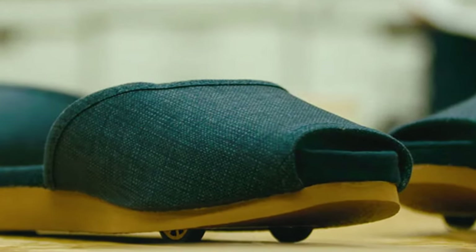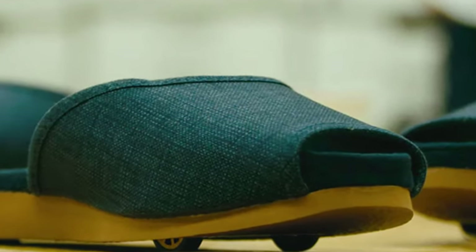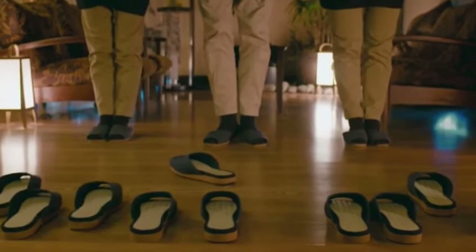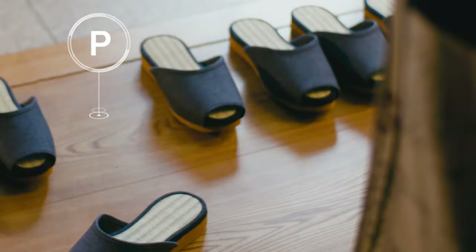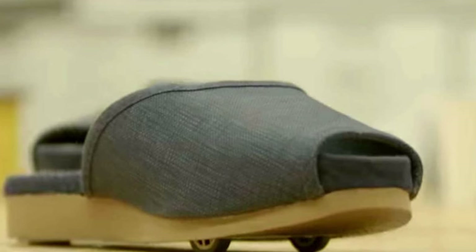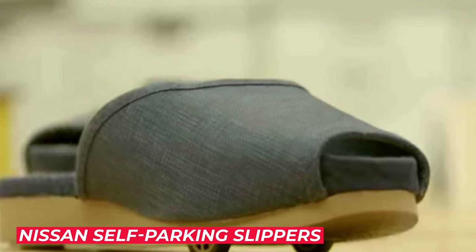Do you leave your slippers here and there and get scolded by your housemates? Imagine having a slipper that will find its parking spot by itself. What if I told you that there are slippers just like that? We're talking about the Nissan self-parking slippers that can solve many of our small but significant life problems.